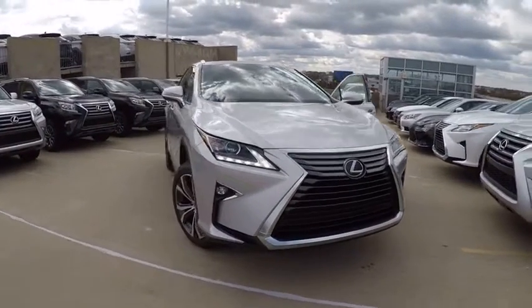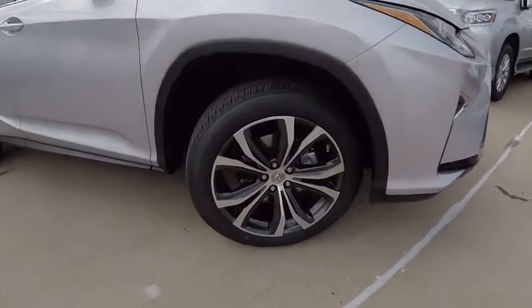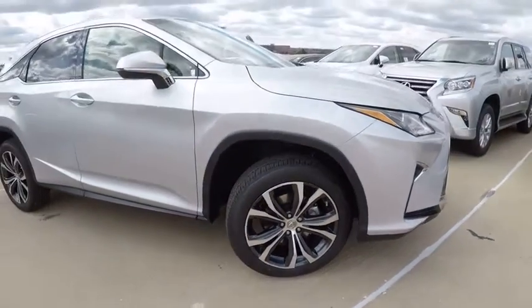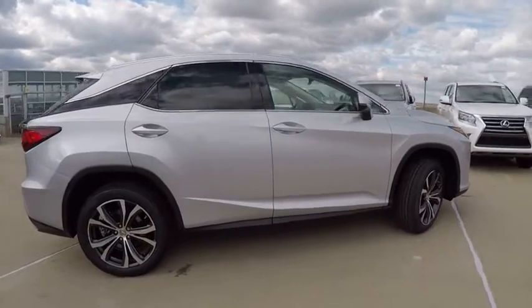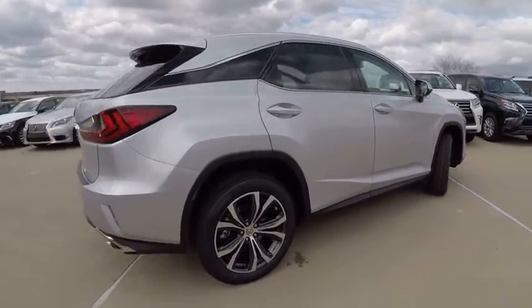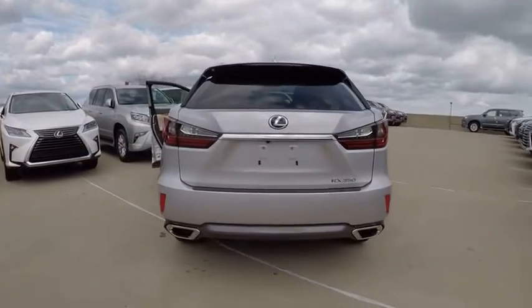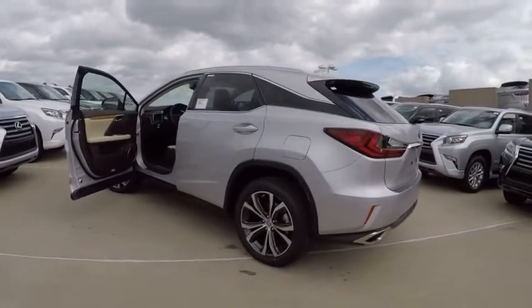2017 RX350. The RX350 offers a driver inspired design and intuitive technology that puts you in total control of your interior. Paired with a spacious cargo area and a powerful V6 engine, the RX350 continues to offer the best combination of powerful performance and interior luxury in its class and is priced below $55,000.